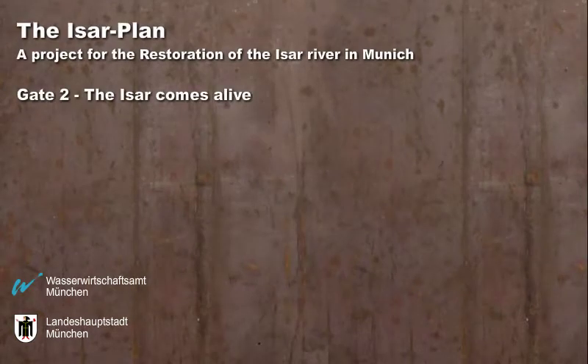This video explains the highlights of the ESA plan, a project for the restoration of a section of the River ESA in Munich. The gates that you are standing at contain pictures and images of the project and can be viewed alongside this video.